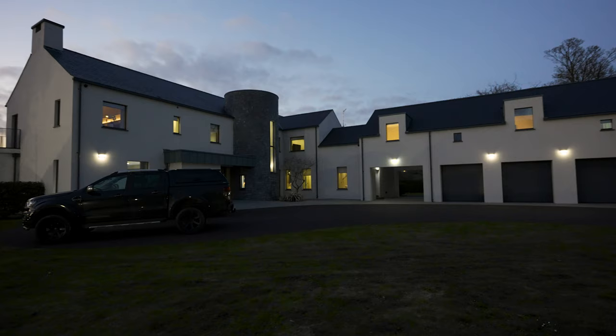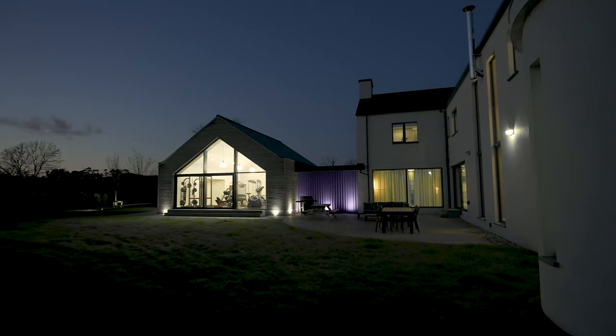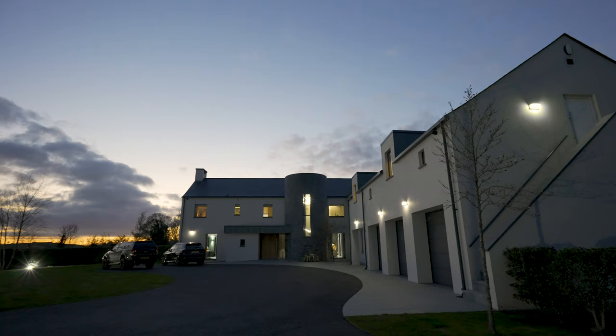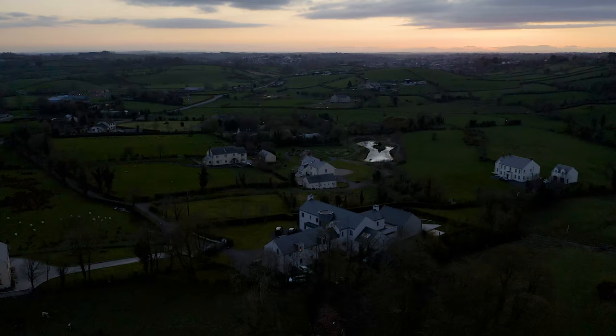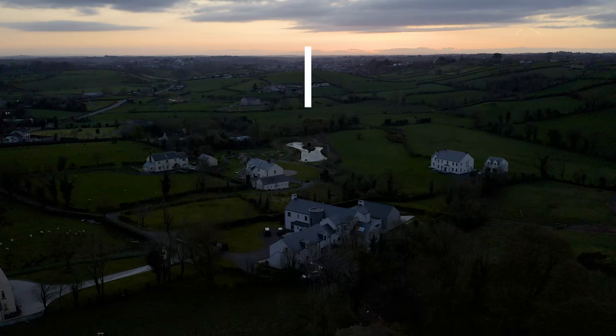This home is serenity personified. With offers over £1.5 million. Hunters Hill Manor, 35 Balnahinch Road, Dromore.